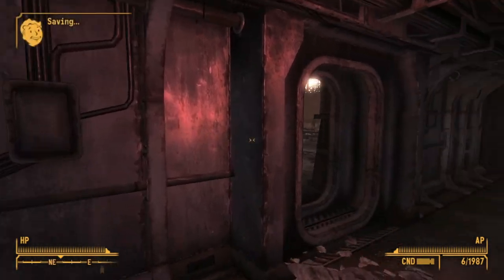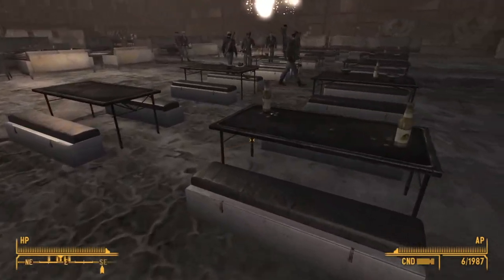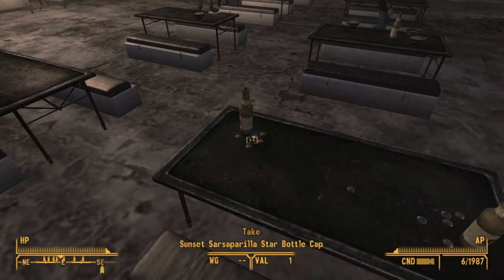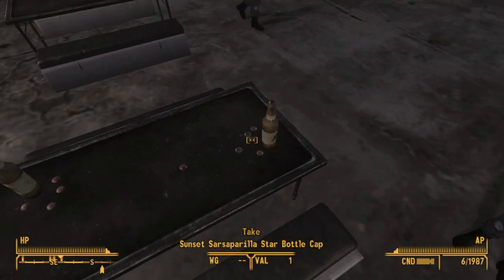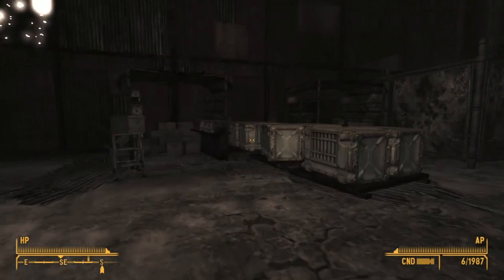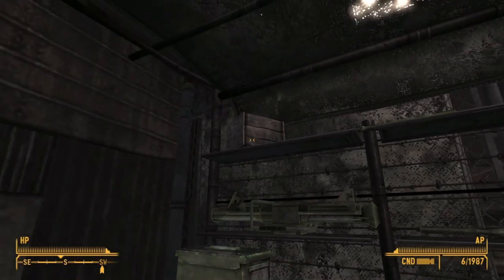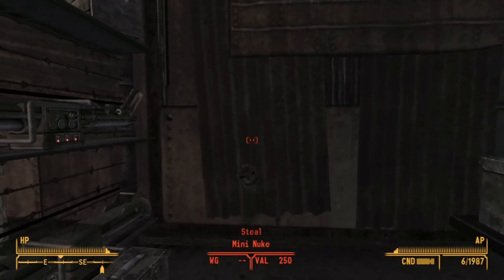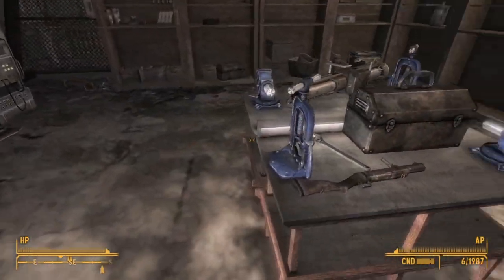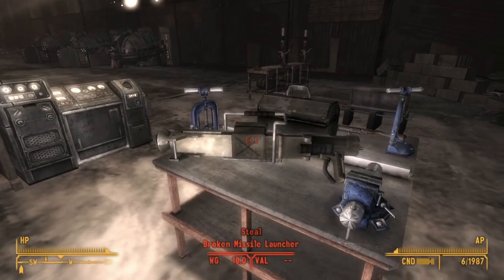Now we're going to head on over to the mess hall and munitions storage. In here, we can find two star caps sitting on the table amongst a bunch of other caps — they'll be the only two that aren't marked as owned, so they're easy to find. Heading to the back where the Boomer's vendor is, the most hidden thing is a mini-nuke inside this container. And if you're a collector of random unique trash, you can also get a broken grenade rifle and a broken missile launcher.